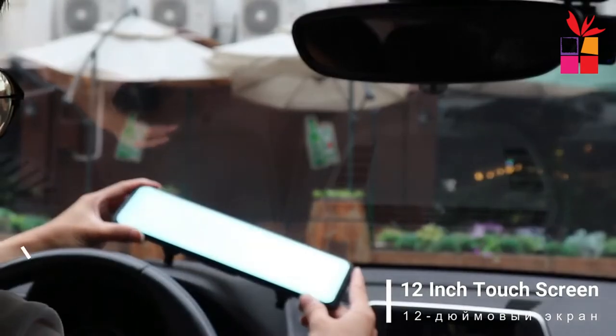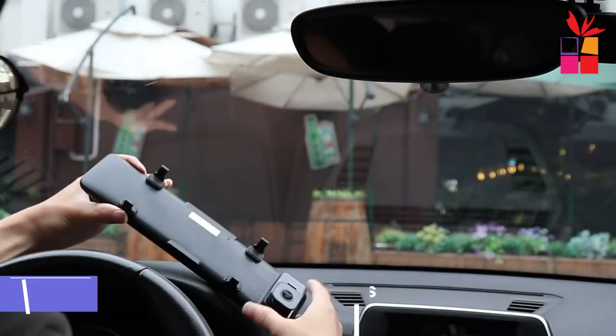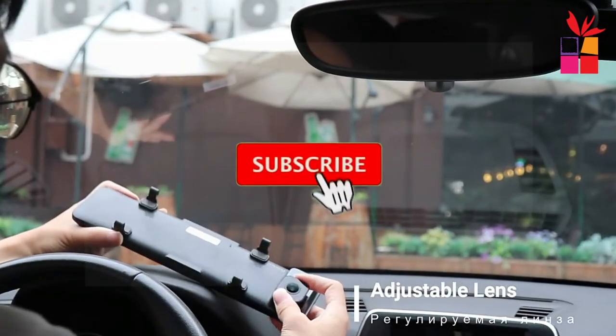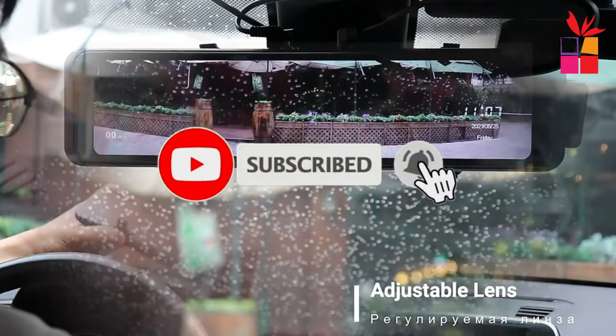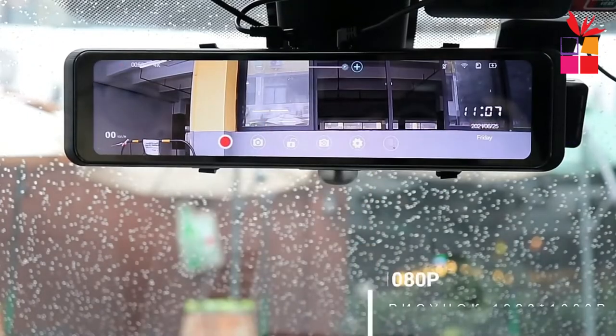If you want more information and the most up-to-date pricing on the products we mentioned, be sure to check the links in the description. Also, make sure you subscribe to stay up to date with the latest videos. Okay, so let's get started with the video.